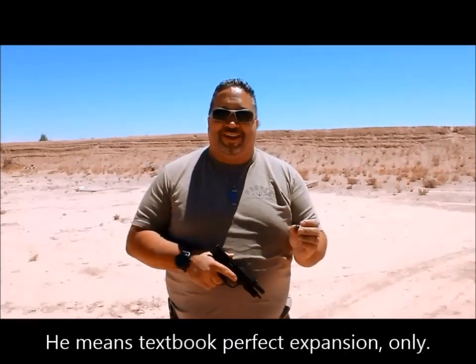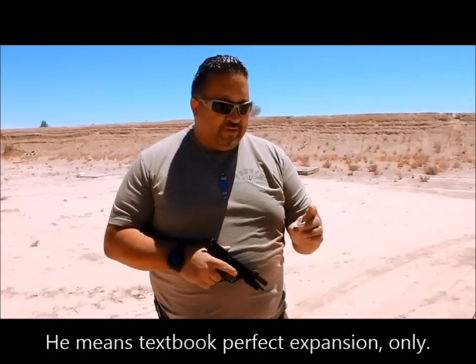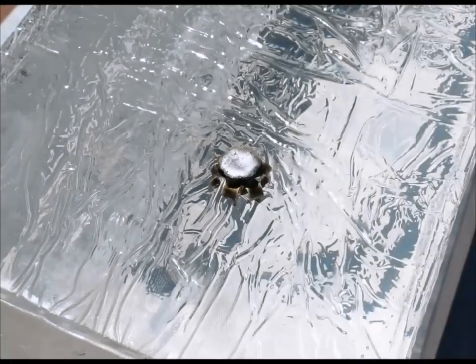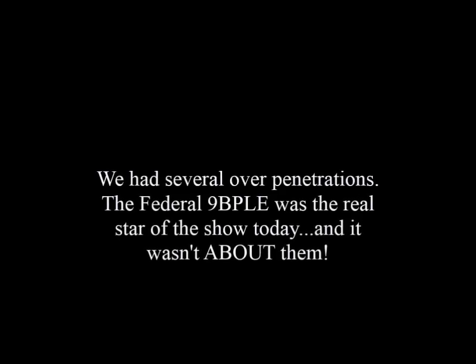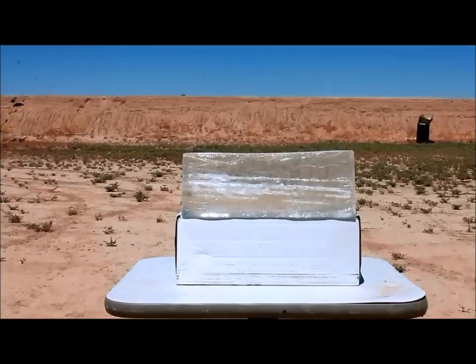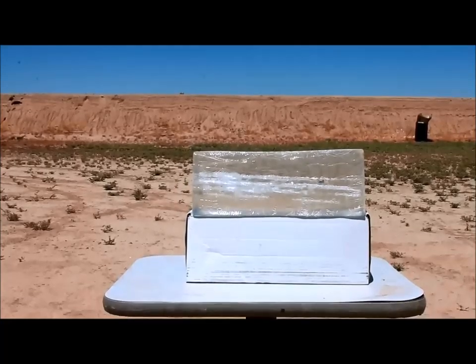The Remington Golden Sabre came out literally textbook perfect in the gel block — I've never seen something so perfect. It's exactly the way they show in all their displays and demos, and it just plopped right out the other end, literally falling out the other side of the gel block. That's enough to make Brian consider switching his carry ammo.